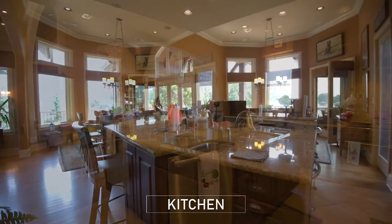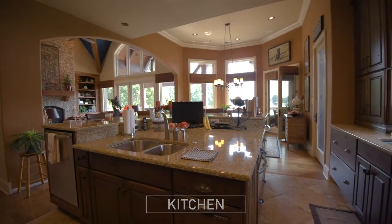Adjacent is the kitchen which features a large island with bar seating and the breakfast room.